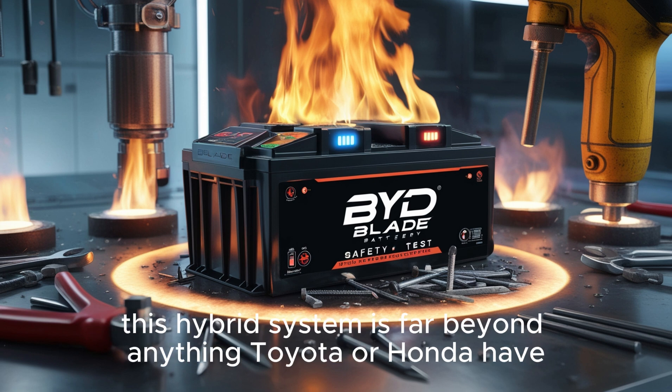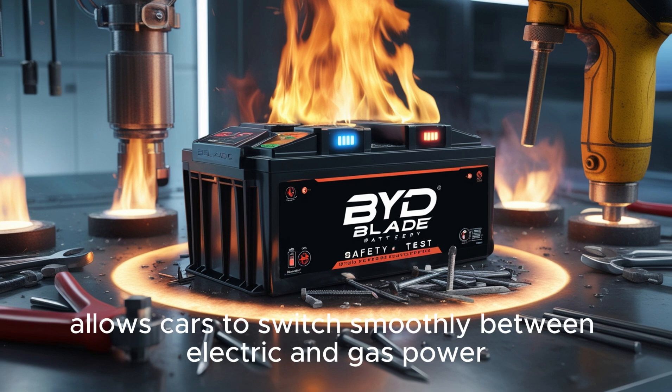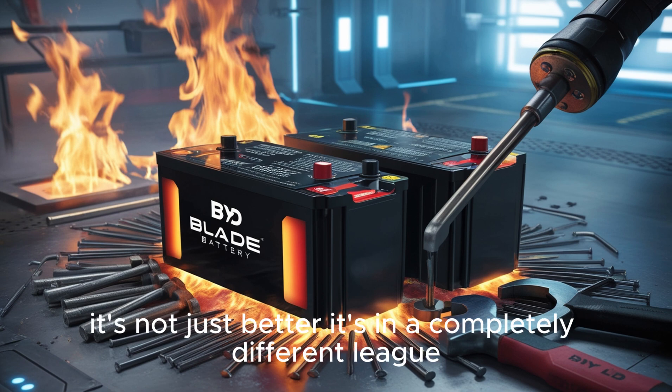This hybrid system is far beyond anything Toyota or Honda have right now. BYD's technology allows cars to switch smoothly between electric and gas power — most hybrids can't match that. While other companies are just upgrading their older models, BYD has rebuilt the whole system from scratch. It's not just better, it's in a completely different league.